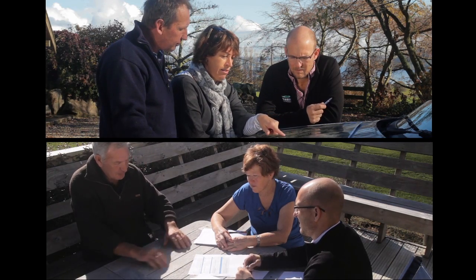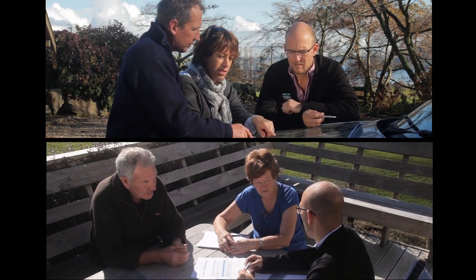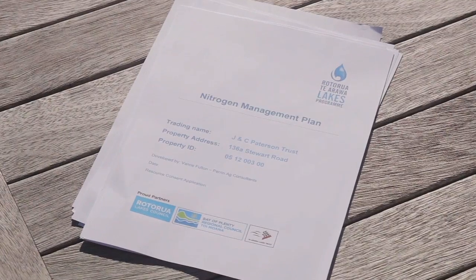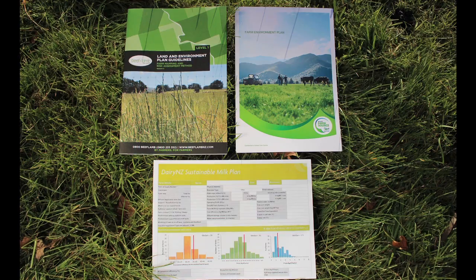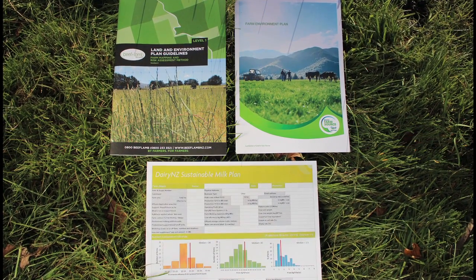Once I've assessed the options, I'll talk it through with the farmer. It may take a few iterations to get it right, especially when it means long timeframes and major investment. It's important to recognise the farmer's appetite for risk, and to help them stay ahead of regulation and market pressures. I'll then pull the information together into a nutrient management plan. There are different templates for these plans, depending on the needs of the farmer, their industry body and the local regional council.